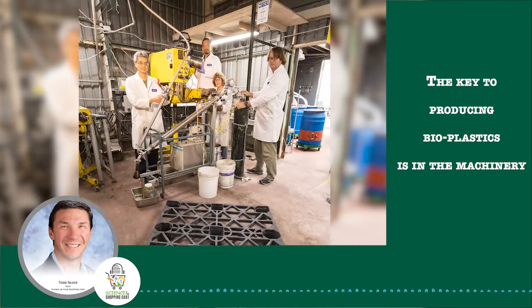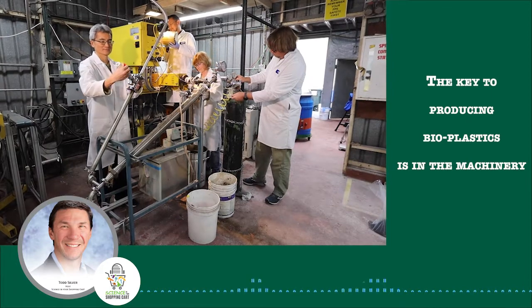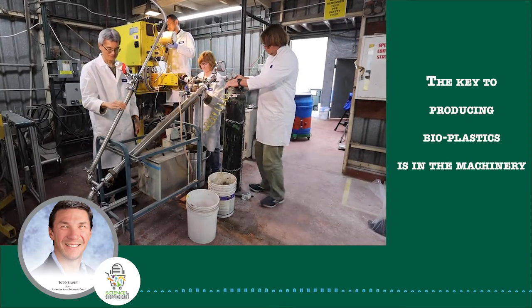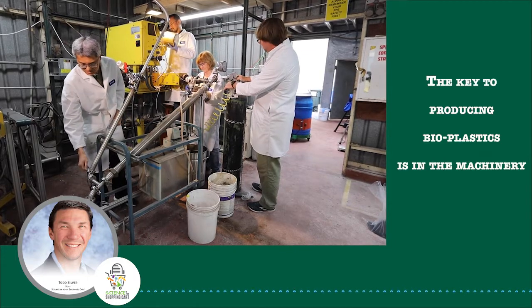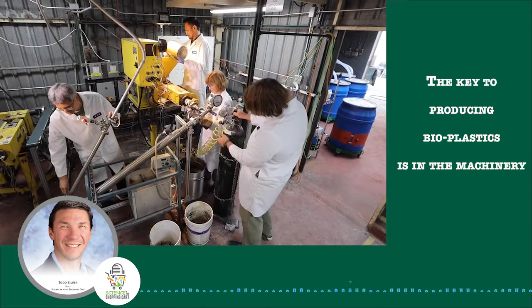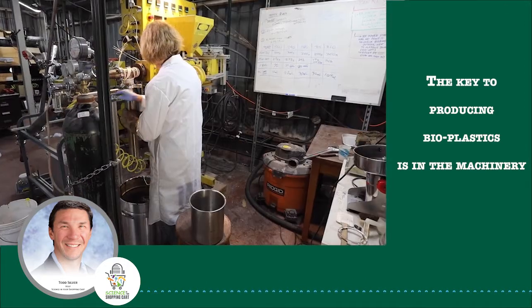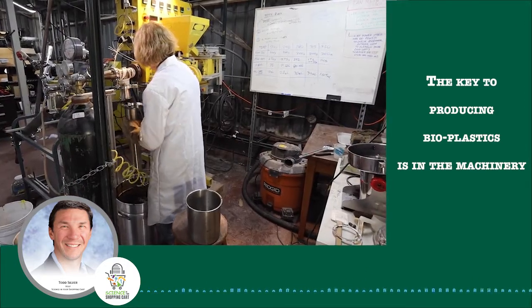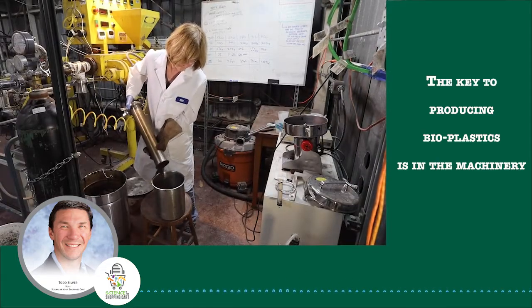The key to producing bioplastics is in the machinery. Here at the lab, researchers created a torrified heating machine that looks more like a life-sized mousetrap game. There's a large yellow bucket where the raw material is dumped into, and then a rectangular heating unit, followed by steel rods attached to a compression gauge. Let me let the experts walk you through it.